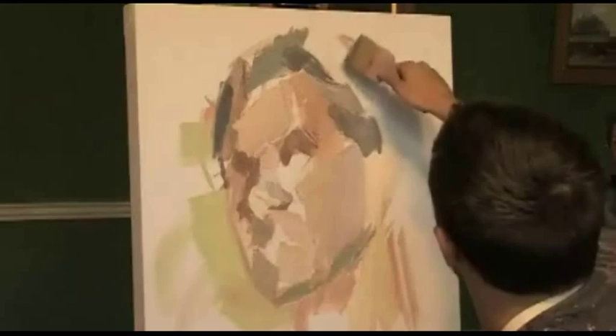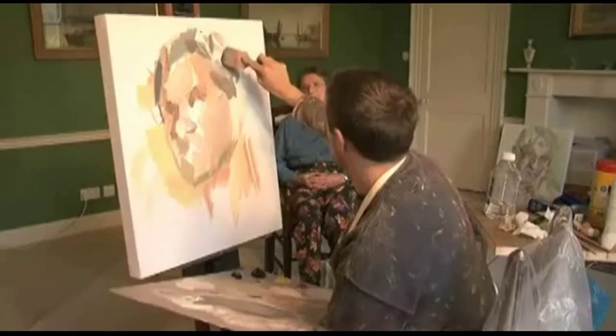Each portrait has its own sort of ebb and flow and you can never predict the way it's going to turn out. I think that's half the fun — that lack of control, that lack of predictability.